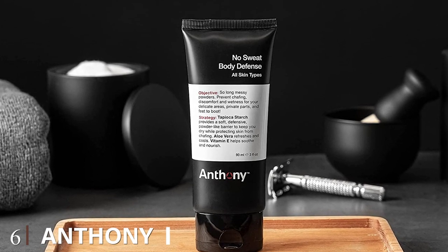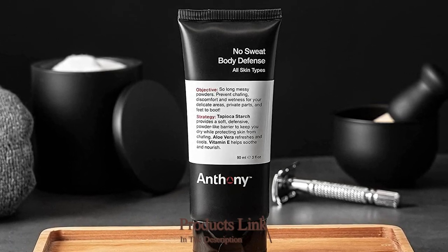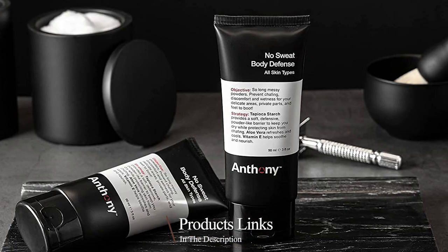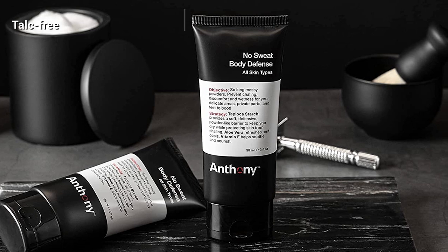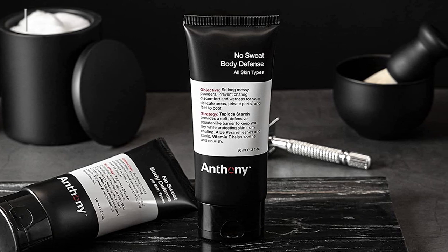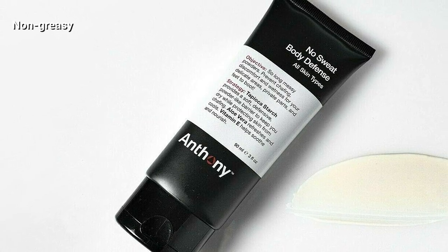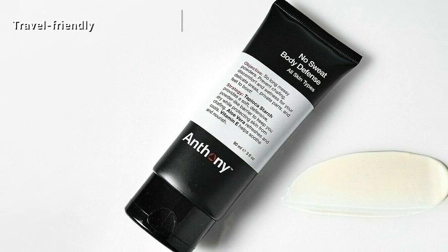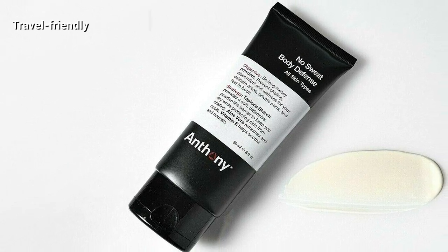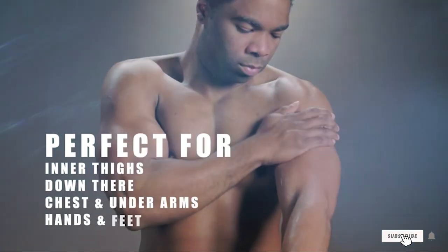The number six position is dominated by Anthony No Sweat Body Defense Tapioca Cream-to-Powder Lotion. Some lotions have a particular function, like this one from Anthony, which turns into a powdery film on contact. Lather it onto your nether regions or feet and it will absorb moisture as it accumulates, thus preventing things like swamp crotch, jock itch, thigh chafe, soggy feet, and more. It's a lifesaver for athletes and those prone to sweating. The lotion relies on a talc-free formula that deploys tapioca starch and aloe vera for the dual task of nourishing skin and protecting its natural moisture levels.